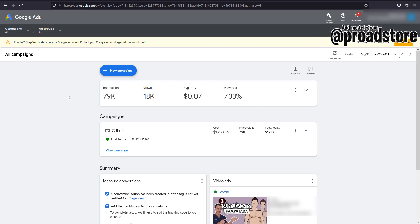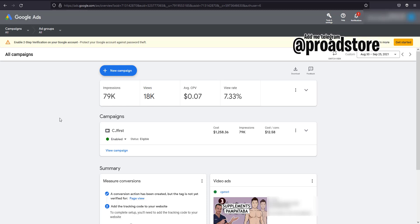So as you can see here, this is my Google Ads account which contains a five thousand dollar threshold account provided by Google — this is a verified account by Google. As you can see, it's already getting 79,000 impressions, which gained 18,000 views, which is pretty fantastic. The CPV — cost per view — is 0.07, which is pretty insane. I didn't even expect this because CPV is always high for United States audiences, but this is really doing pretty well.